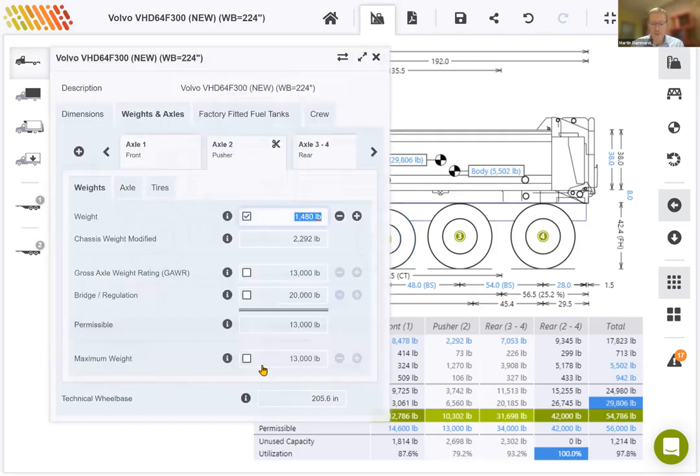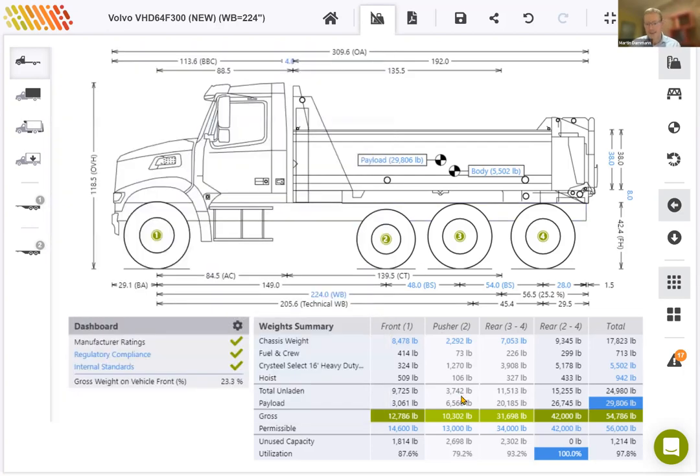If we reduce the payload back to the legal maximum of 29,000, both the driven axle weights and the weight on the pusher will drop, but the ratio remains the same — 25% of the weight on all rear axles will be on the pusher, and 75% on the driven. For example, if you wanted to change that ratio, you could override the maximum weight and reduce it to 10,000. The driven axle weight will drop to 8,400 pounds, which is now 20% of the weight on all rear axles — so that ratio of 10,000 to 40,000 translates into 20% and 80%. For our calculation, I'll deselect the override and go back to 13,000 pounds.